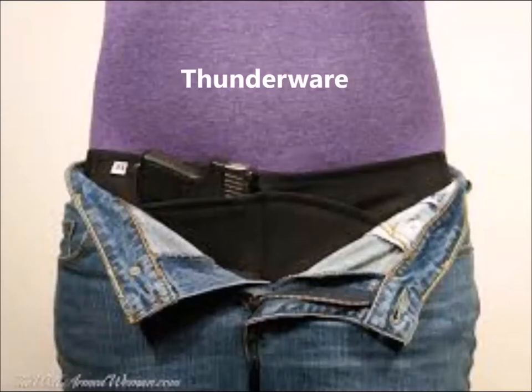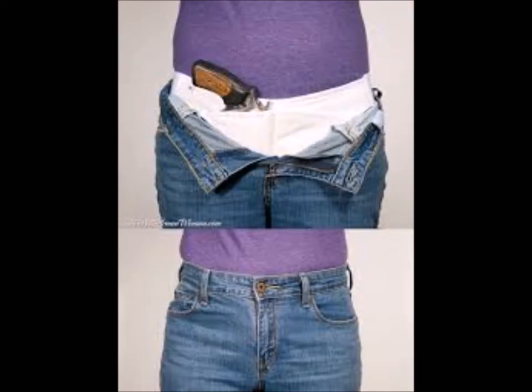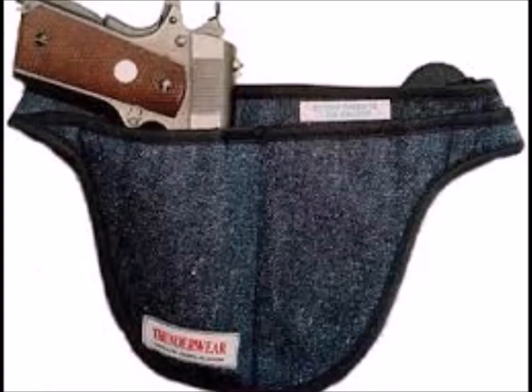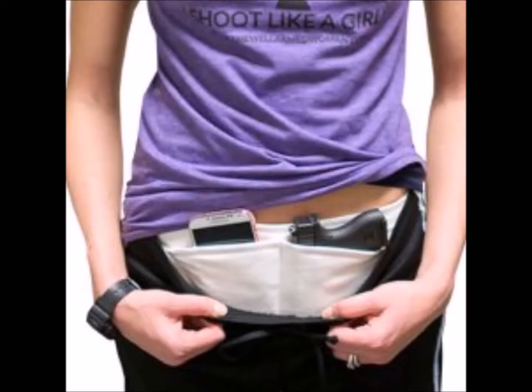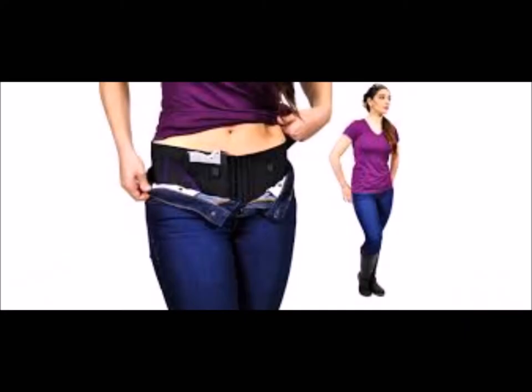Thunderwear is an inside-the-waistband concealed carry method. It's a little bit different than what we've seen with some of the other inside-the-waistband holsters. This one actually wears like an apron. The holster holds the firearm and, depending on the model of the Thunderwear, it can also have spare magazines in the pocket next to the firearm. The muzzle points down towards your groin, and it's definitely one of those where you want to make sure when you pull it from the concealed position, you don't want your finger hitting the trigger on the way out.